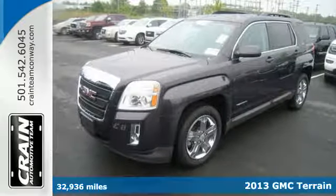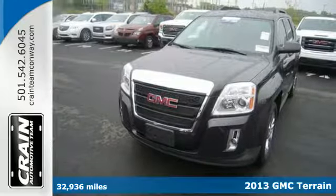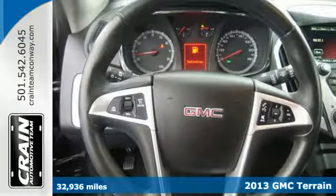Cross over into fun with this 2013 GMC Terrain. It's packed full of great features like heated mirrors, fully automatic headlights and multiple airbags.